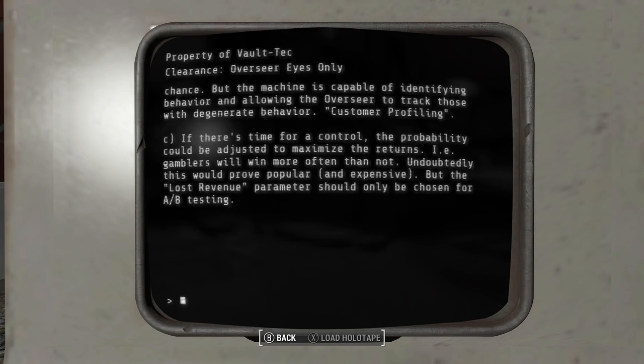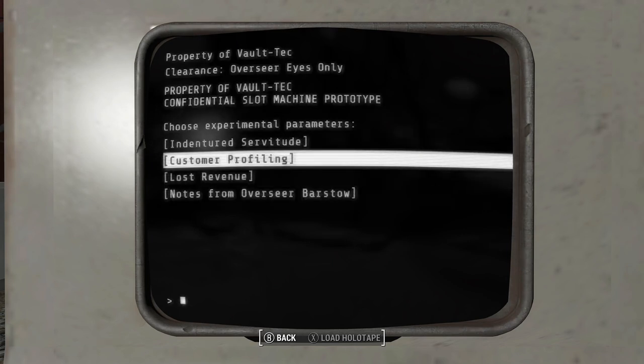Third option: if there's time for a control, the probability could be adjusted to maximize returns — gamblers will win more often than not. This would prove popular and expensive, but the lost revenue parameter should only be chosen for A-B testing. I'm going to go with customer profiling.